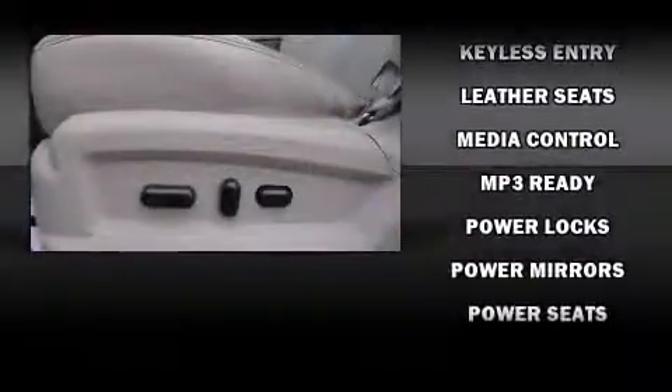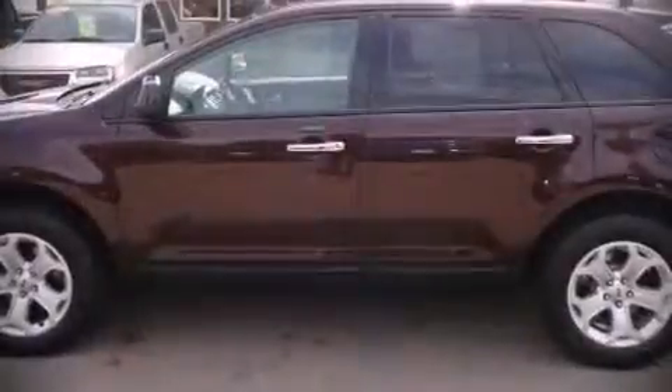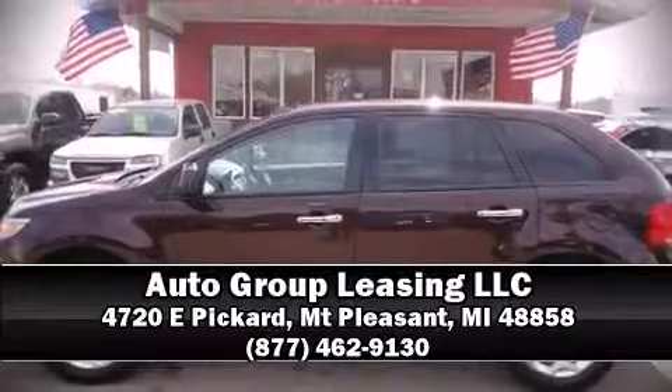Electronic stability control stands out as a technologically savvy innovation, keeping you better connected to the road. Our experienced sales staff is eager to share its knowledge and enthusiasm with you. Stop by our dealership or give us a call for more information.